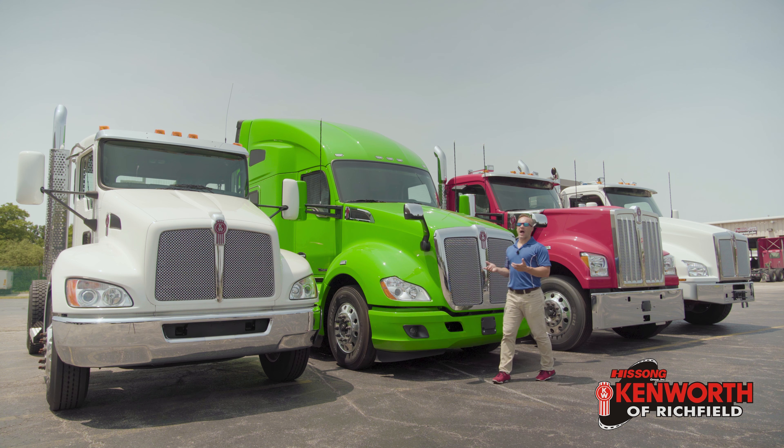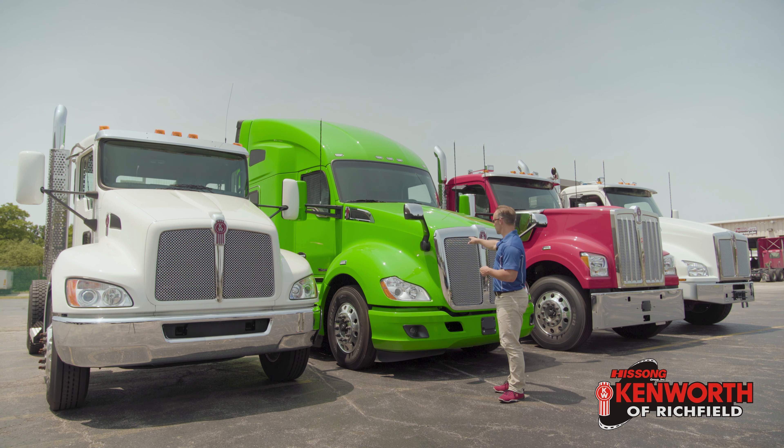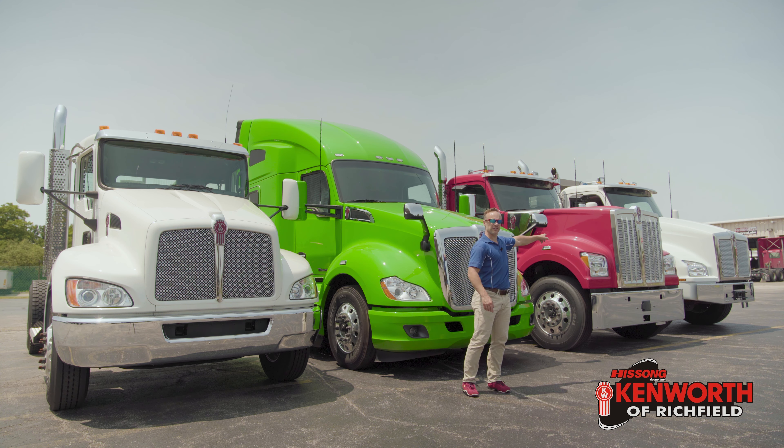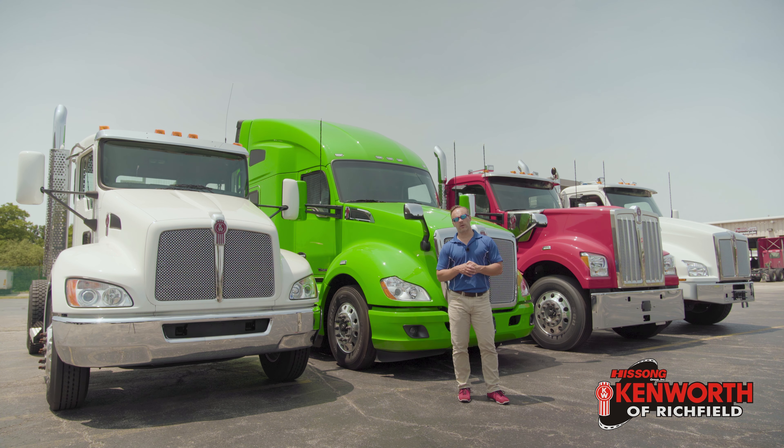You may be asking why I have the trucks in the order that I do. I didn't do it for aesthetic reasons — if I did, the W990 would be on the end because of the biggest hood, then the T880, then the T680 and the T270. So why did I group them this way? This one's an automatic, this one's an automated, that one's a manual, and the T880 down at the end — that one's an automated. As we dive into this, you're going to figure out why they're grouped the way that they are.